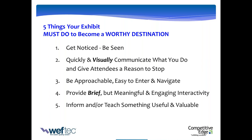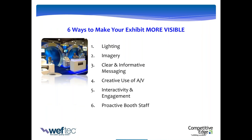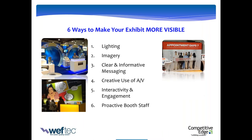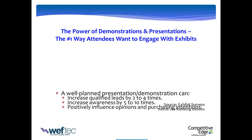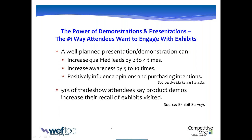Presentation and demonstrations: the number one way attendees want to interact with an exhibit is through an interactive presentation demonstration. It will increase the number of leads and improve awareness. 51% of attendees say a physical product demonstration or presentation is what impacted their recall of your exhibit. Think through your presentation carefully. Ideas include hands-on product demos, interactive AV presentations, and small educational theaters even in a small booth. Be sure to visually support whatever you want them to know about your products.